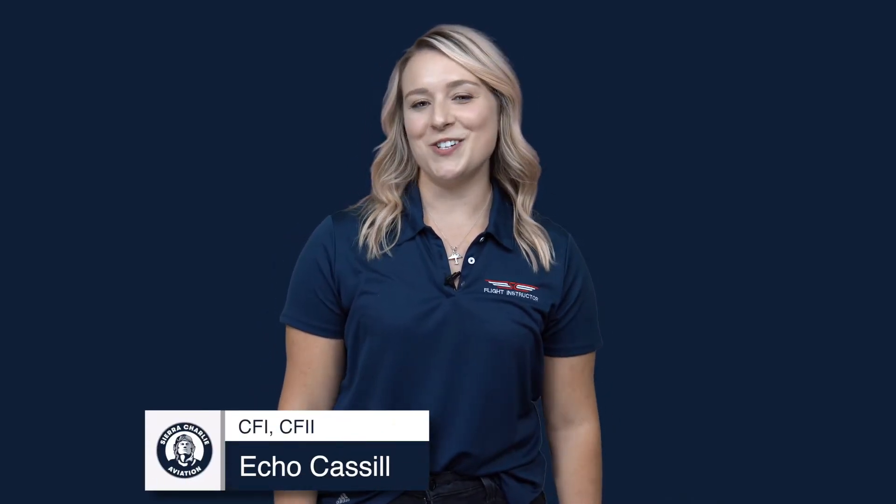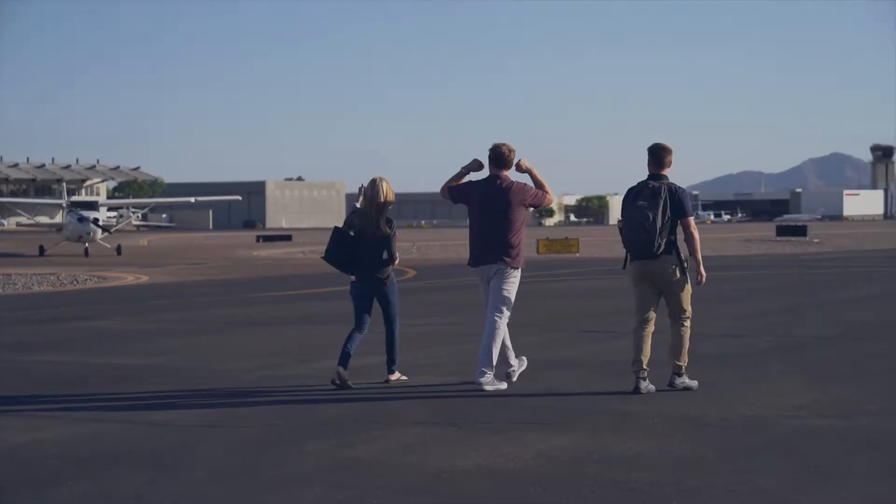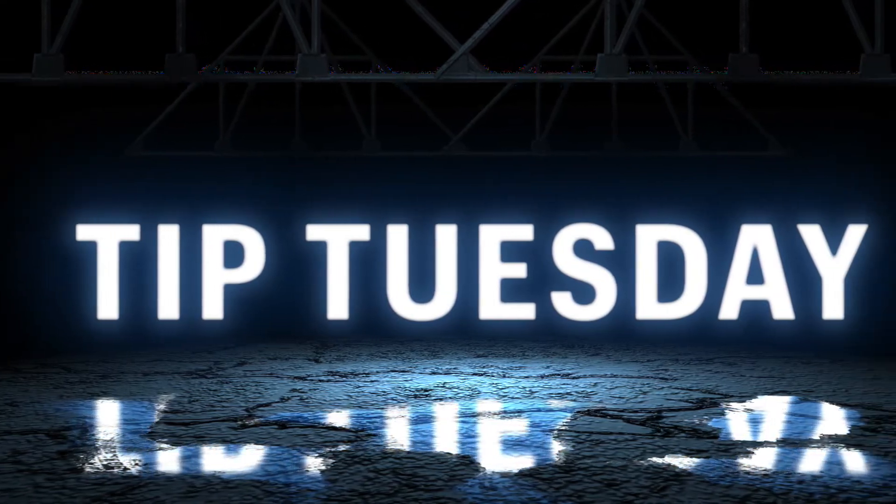What's up aviators? My name is Echo and I'm an instructor here at Sierra Charlie Aviation. This week we're talking about medicals. As always, it's a great day to be an aviator.